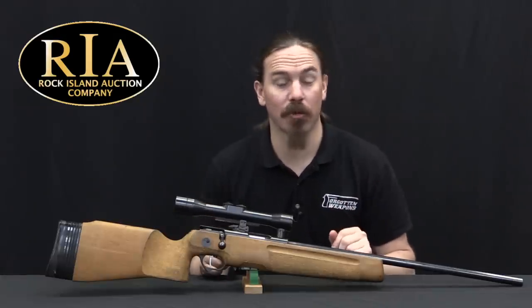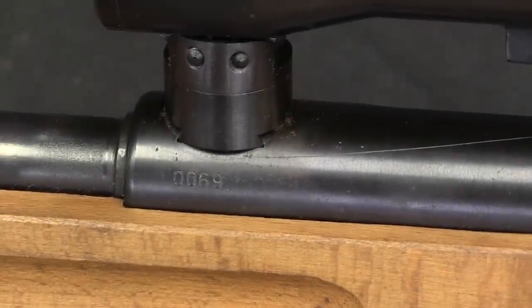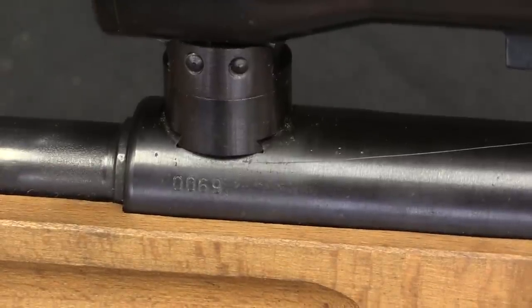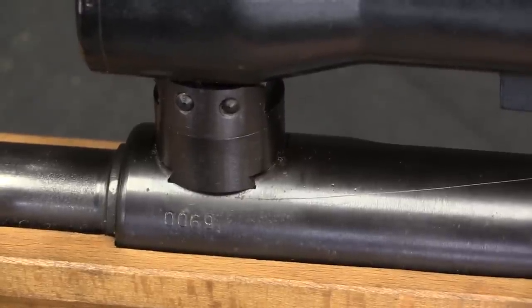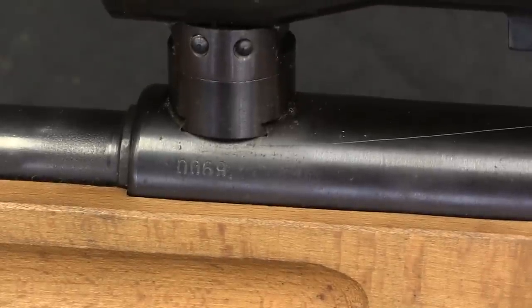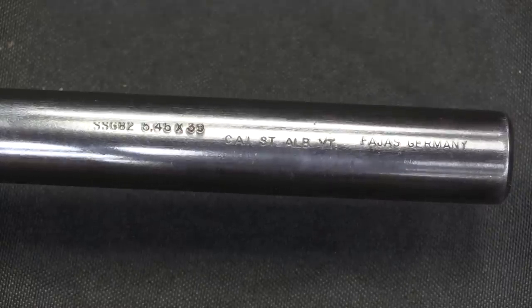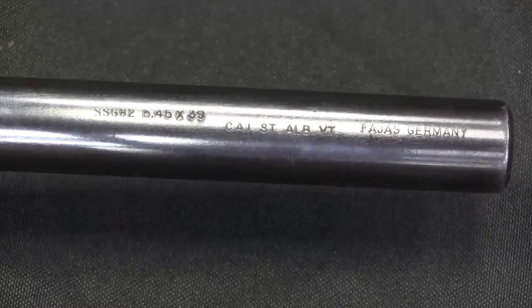Or the East German equivalent thereof. In the true East German spirit of openness and transparency, these were marked with a serial number and nothing else at all. We do know that they were actually manufactured at the Ernst-Thalmann plant in Suhl, although not because it's actually marked on the gun. In fact, the only other marking on these is the import mark here that was applied by Century to bring them into the United States.